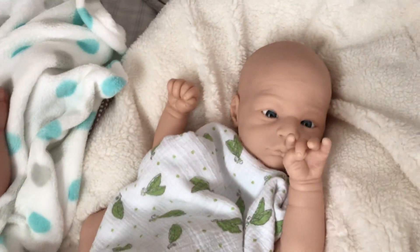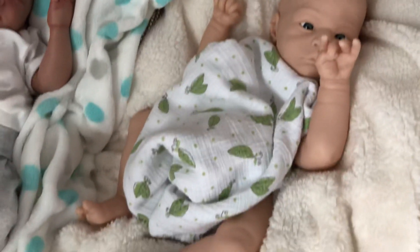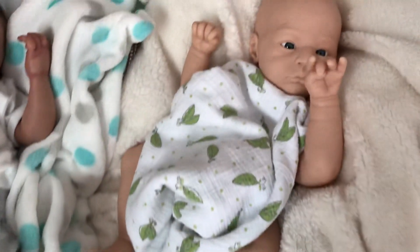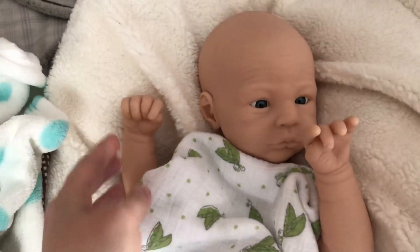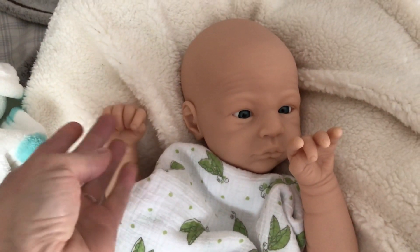So yeah, I think I'm going to send him off to her when I can. I love how newborns have their little closed fist. I think that's why he's drawn to the kit.